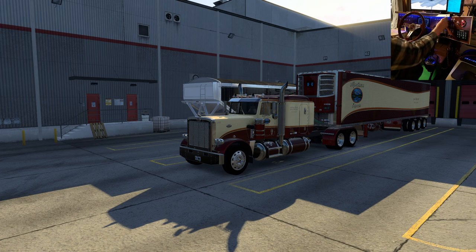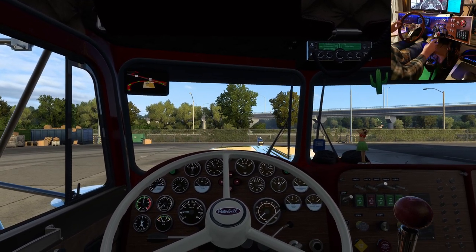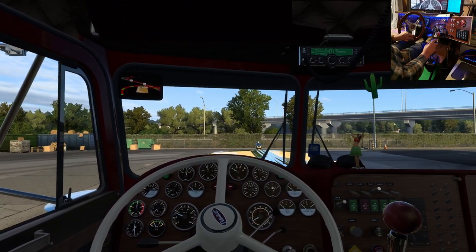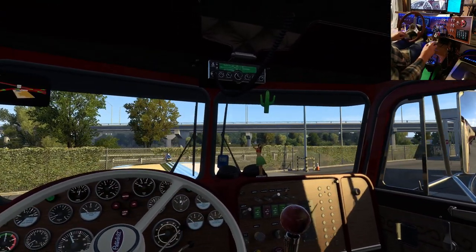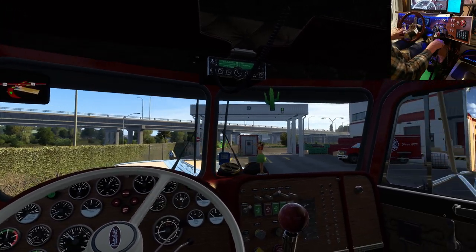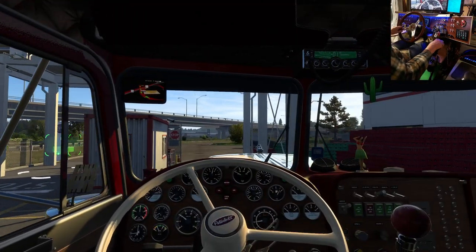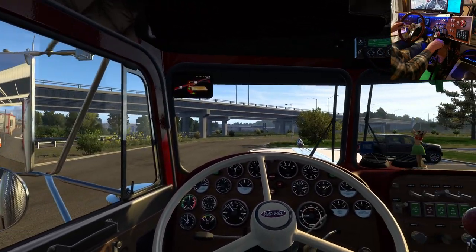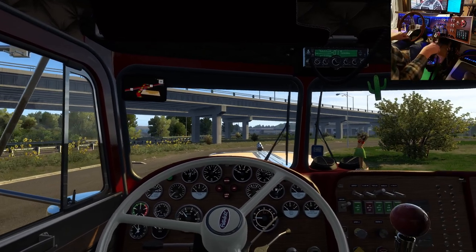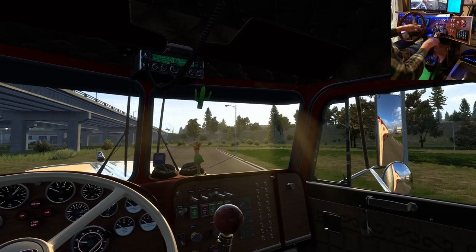I've heard good things about you, but I was told you roll stop signs, speed occasionally, and get lost frequently. Let's see if we can do something about these bad habits — maybe we can make a proper driver out of you yet. I've got my seat set pretty far back. I like that for heading down the road, but looking out the side you see a gap right behind the C pillar of the truck. It's kind of annoying, but I love this truck. I just don't understand why more people don't have it.